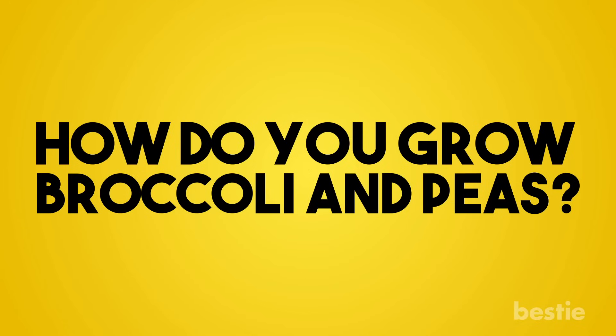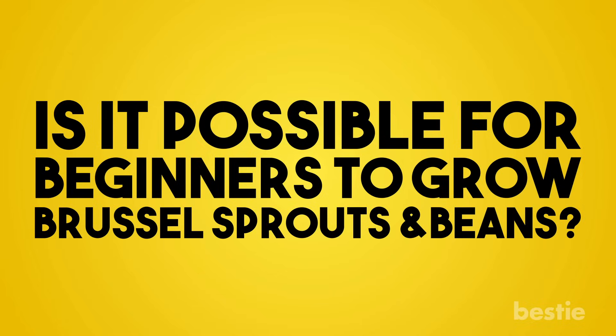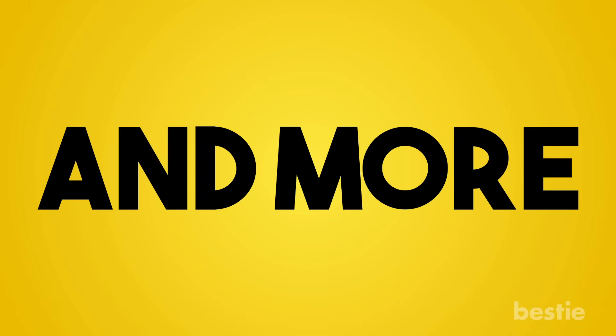How do you grow broccoli and peas? Is it possible for beginners to grow Brussels sprouts and beans? We're talking about all this and more.